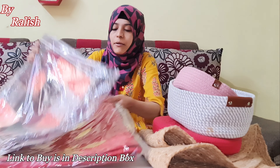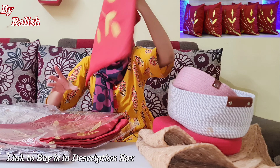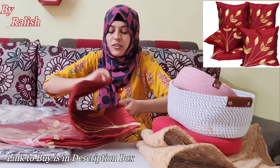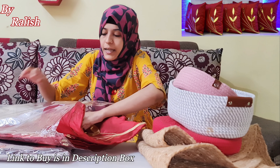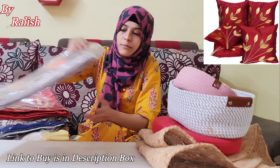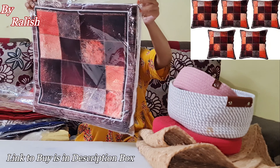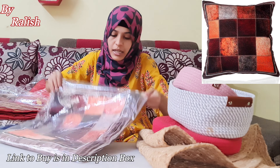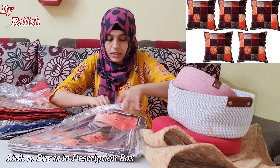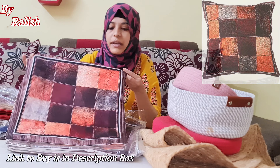Now I am showing you two cushion covers. First, you will get a beautiful golden foil print with a flower and leaf design — I am showing it in red color. Next, I will show you a more decent color. This also has a foil print and is a very good color in a square shape design. You can take it if you want a decent color option.